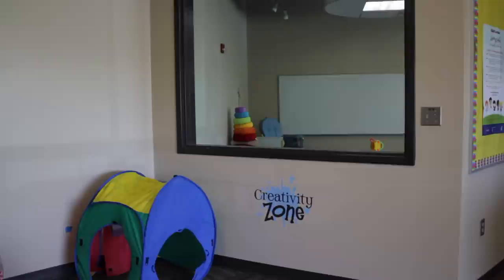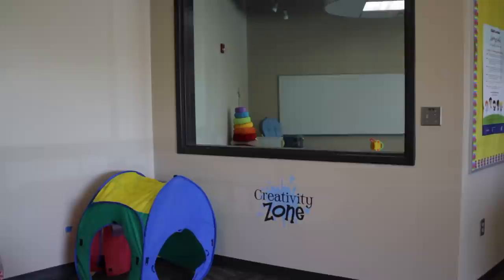A unique feature of one of the education classrooms is an observation room with a two-way mirror, which allows students to observe children in a natural learning environment without their knowledge.